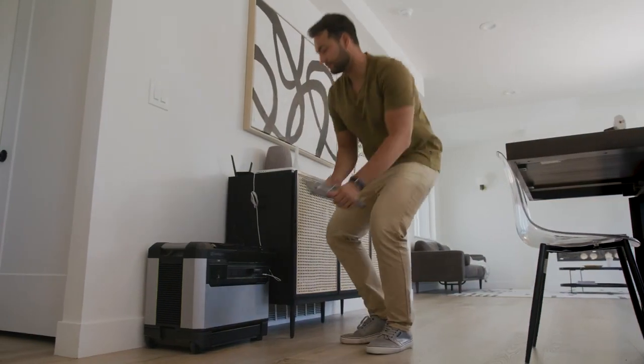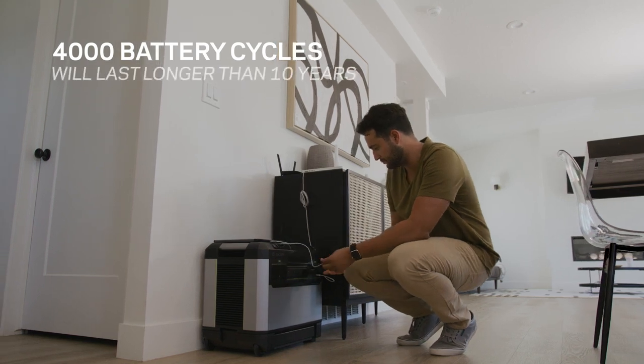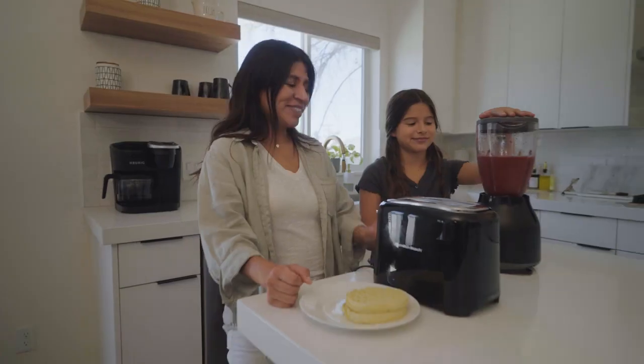This class-leading lifespan will give you over 4,000 battery cycles. This power station will last for over 10 years, even with daily use.